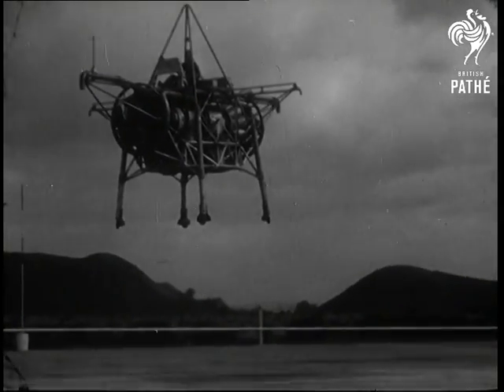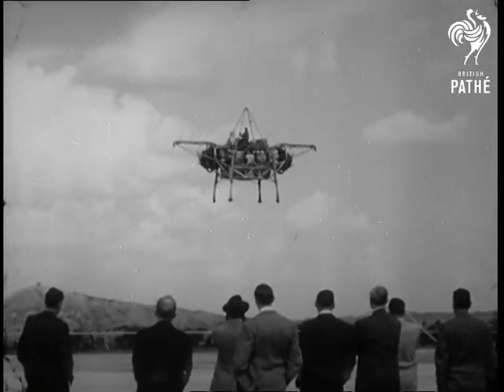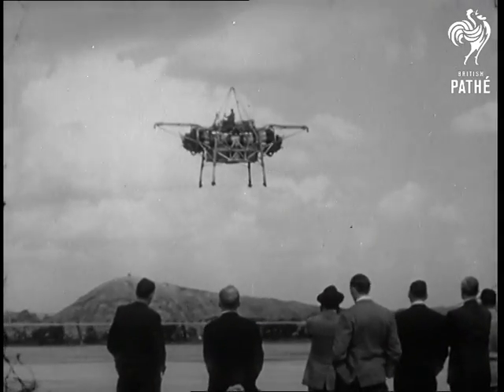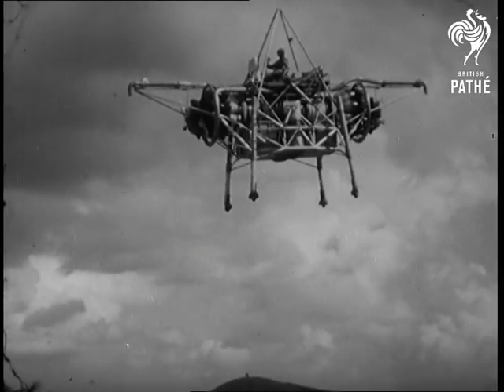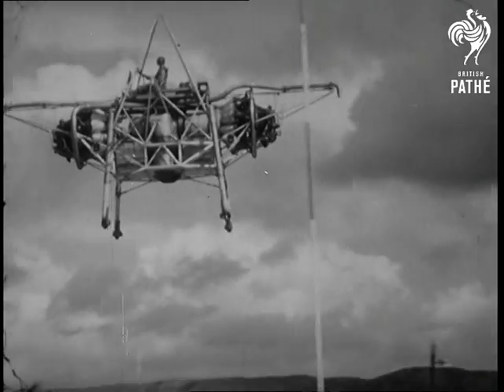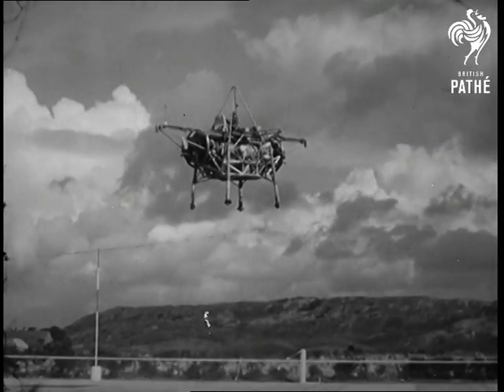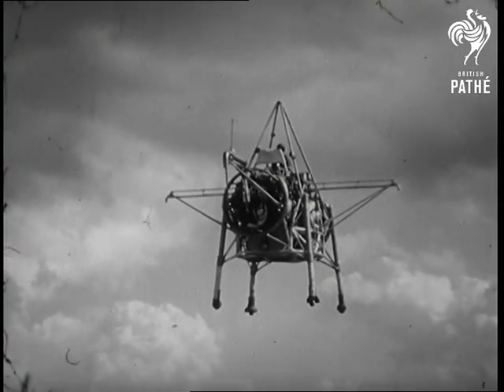The Ministry of Supply has now given permission to release the first films of the fabulous flying Bedstead. The whisper of this extraordinary new flying machine reached us about five months ago. Designed for experiments in vertical takeoff, the Bedstead has two jet engines mounted end to end. Their exhausts shoot the blast downwards and thus give the machine its upward thrust.